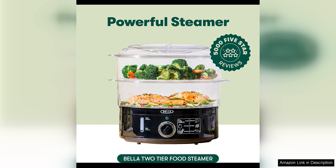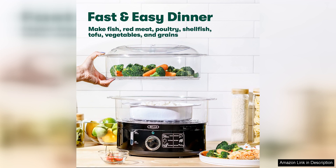The stackable baskets are spacious enough to accommodate a variety of ingredients, from vegetables and seafood to rice and dumplings. I appreciate the versatility of this steamer, as it allows me to experiment with different recipes and cooking techniques.